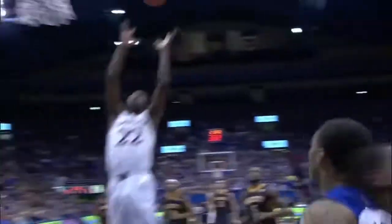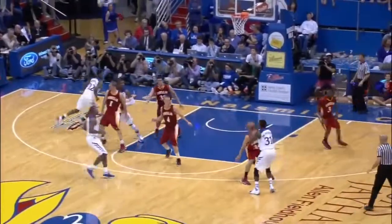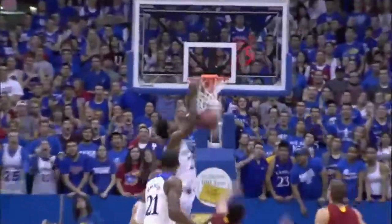Top five play against Pittsburgh State, it's Wiggins that will cut back door and soar. Sensational on that alley-oop finish. In one fell swoop he takes it, grabs it, throws it down, absorbs the contact, gets it to go, plus the whistle.